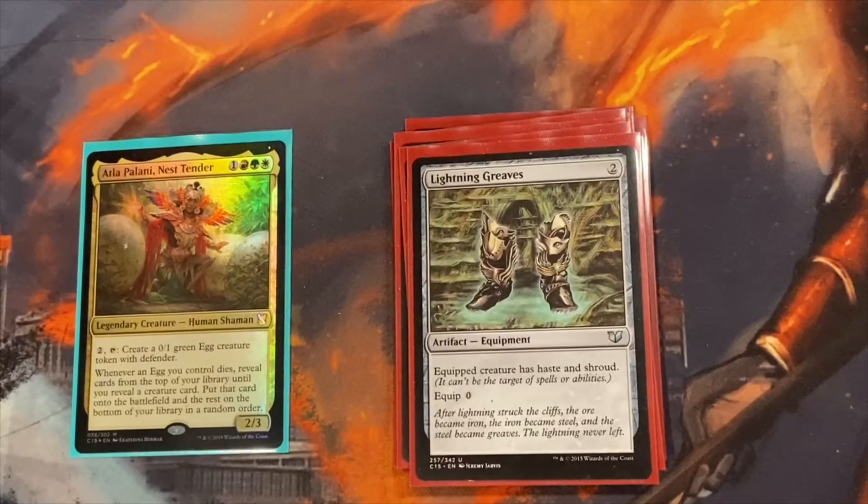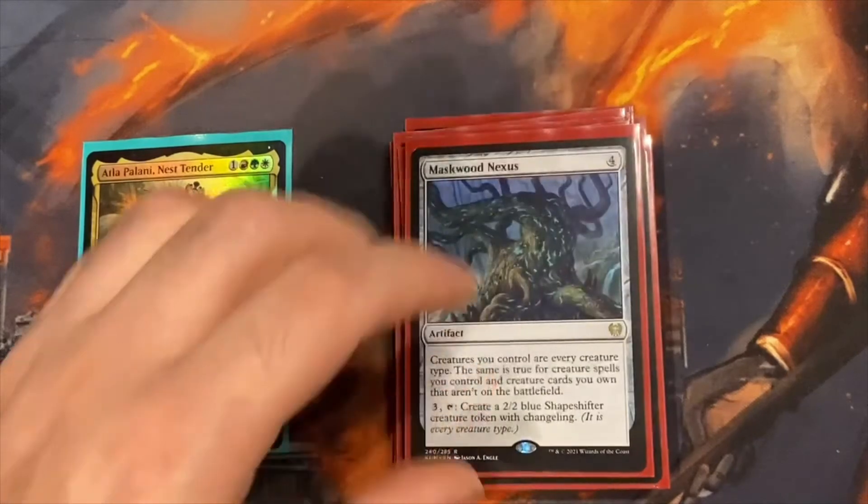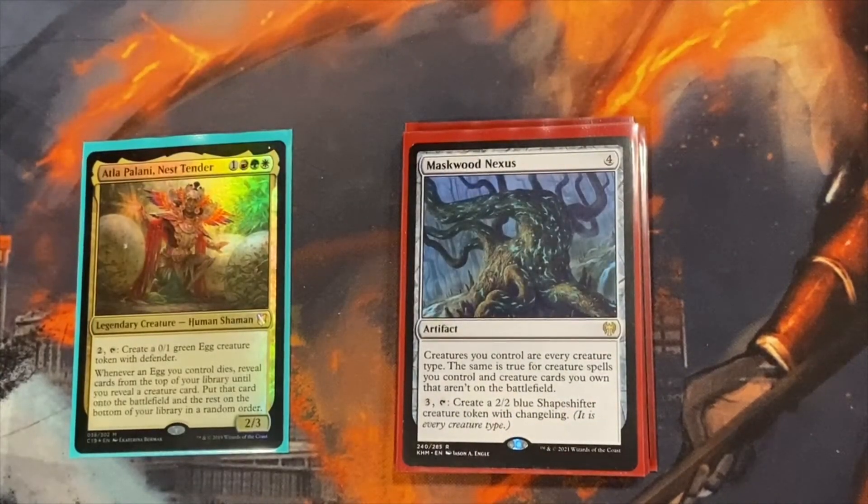Lightning Greaves is for protection — I like to put it on Atla Palani because you need to protect her. If she dies, your strategy shuts down fast. Or if you bring out a creature during your turn without a haste enabler, you can equip the Greaves to it, attack with it, then remove the Greaves back to Atla Palani. Scroll Rack is for top-deck manipulation — if you have a big creature in hand that you want Atla Palani to pull, you can put it on top of your deck. Lastly, Maskwood Nexus is probably the best artifact in the deck: creatures you control are every creature type — shamans, dragons, eggs, everything. So when anything dies it triggers Atla Palani. With Harmonic Prodigy out it triggers twice. With Utvara Hellkite, any attacking creature creates another dragon. For four mana, it's absolutely worth it, and you can also create a token from it.